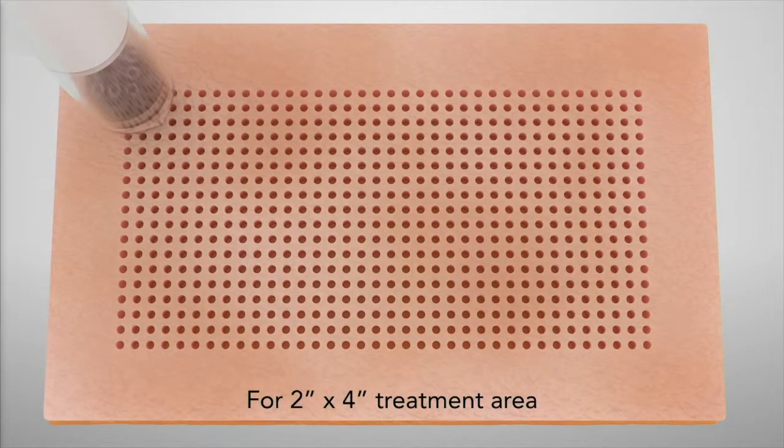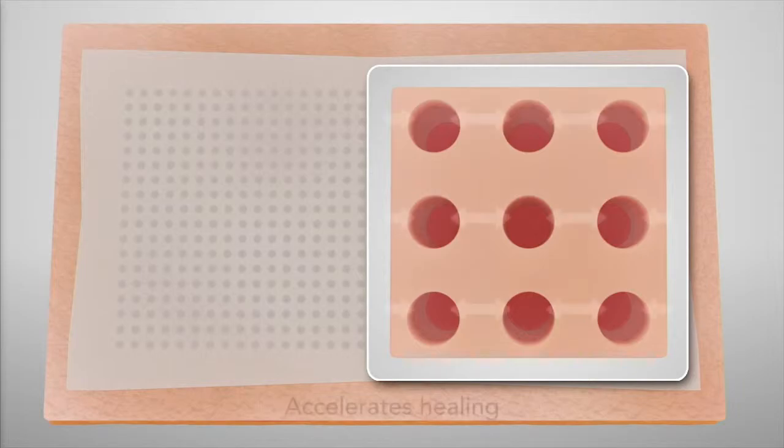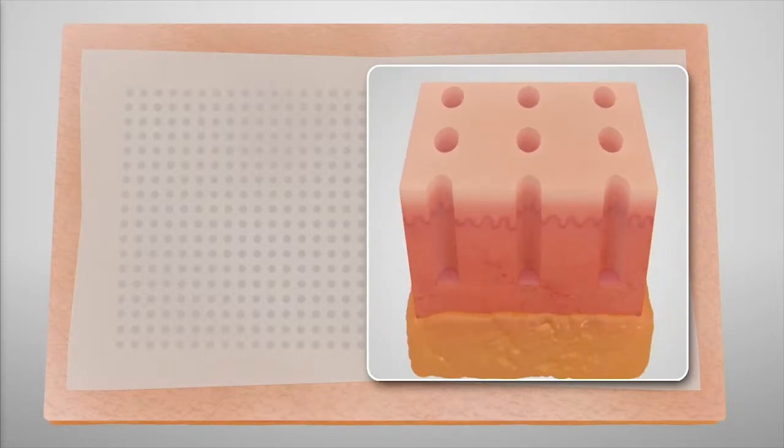We then cover the area with an elastic adhesive membrane to close the excisions, which gives very rapid healing. The membrane comes off at about four days, and that's about the duration of social downtime.